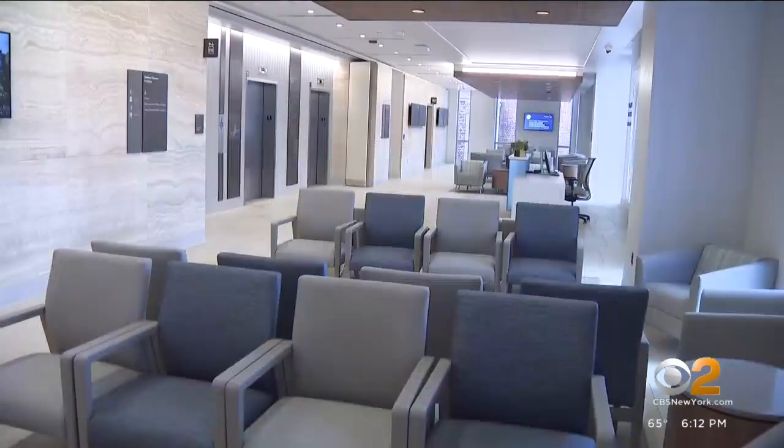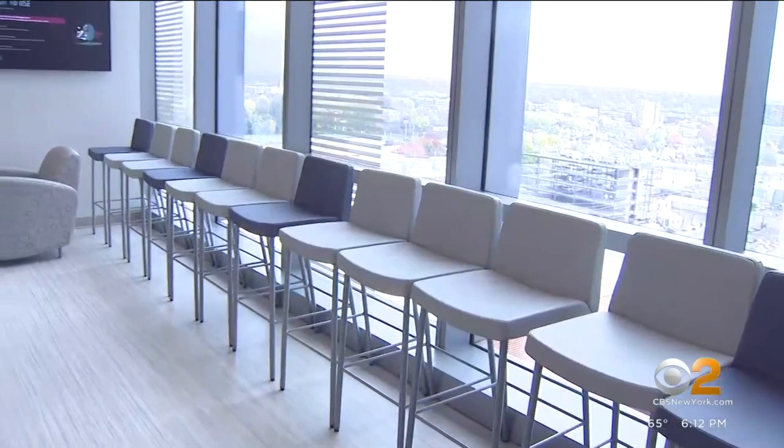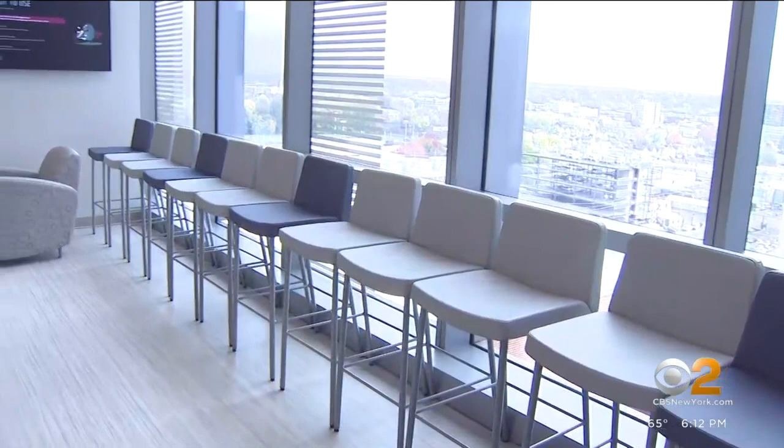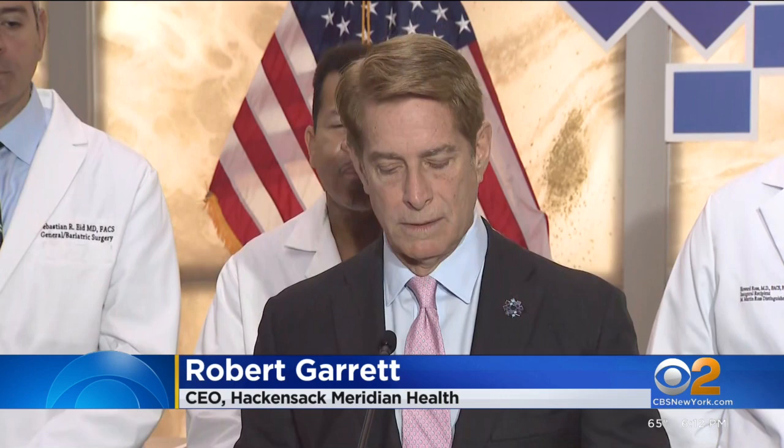Walking into the new Helena Thora Pavilion might feel like walking into the lobby of a fancy hotel, but this is no hotel. It's a hospital — a smart one, in every sense of the word, for its technological capabilities, and because it's the first hospital in the nation built during the COVID era.